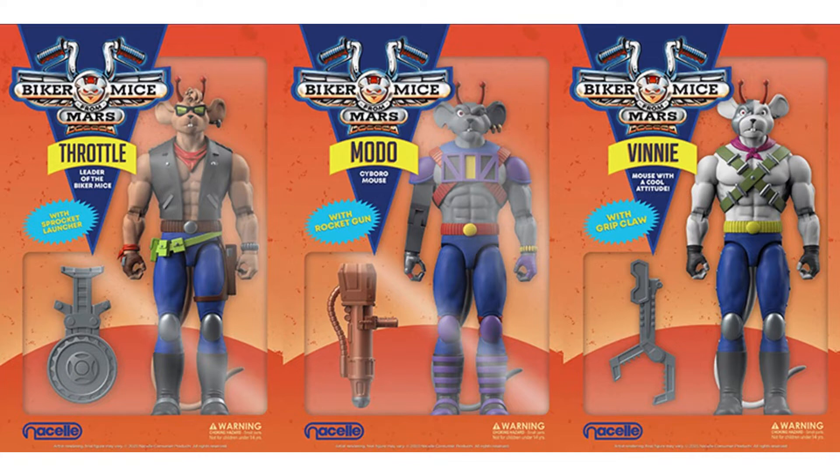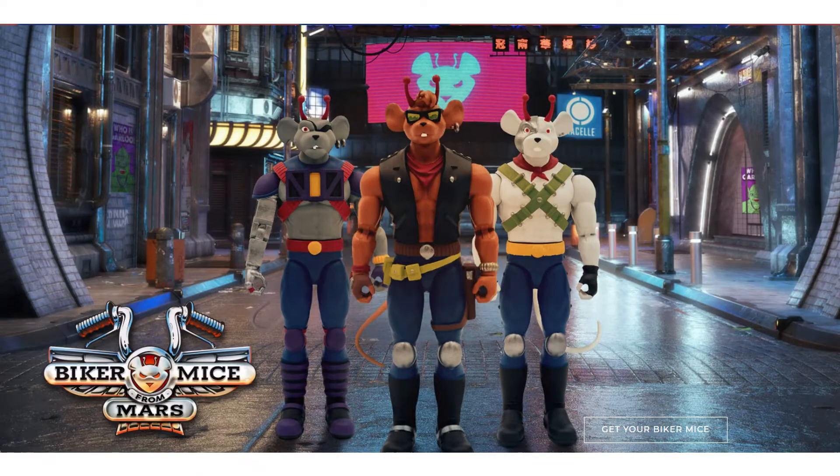Throttle is the leader of the Biker Mice with his sprocket launcher. Modo is the cyborg mouse with his rocket gun. And Vinny is the mouse with a cool attitude with his grip claw. You can see Nacelle down at the bottom there with the Biker Mice from Mars logo on the package. You can see them here on the street scene.